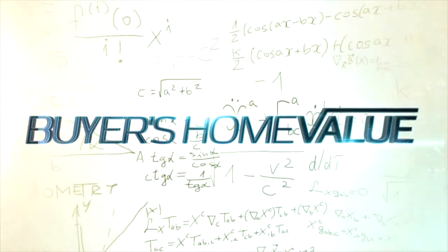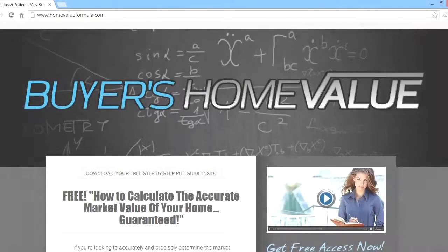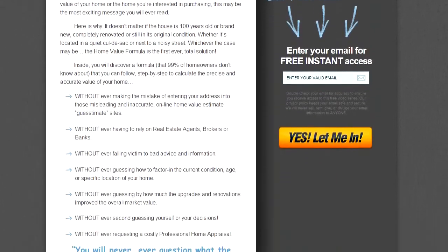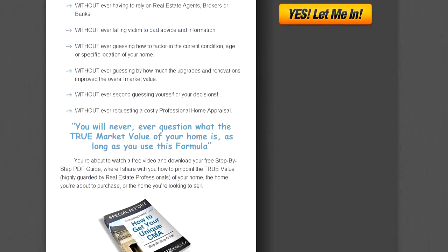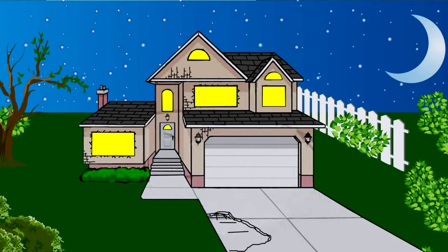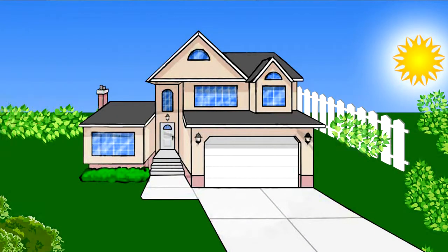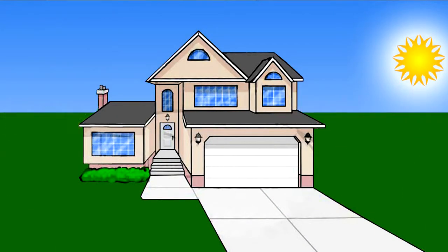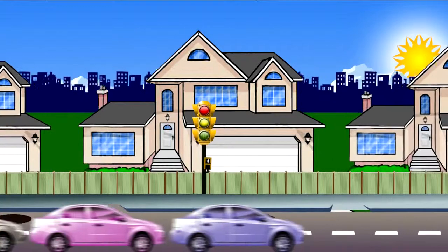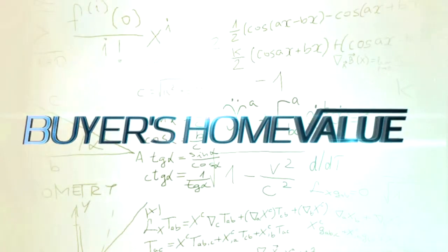Introducing Buyer's Home Value. Buyer's Home Value is an online home study course that shows you a step-by-step formulaic process you can follow, and guides you through the steps you need to take to calculate the precise and accurate market value of the home you're about to purchase. It doesn't matter if the house is 100 years old or brand new, completely renovated, or still in its original condition — whether it's in a quiet and safe cul-de-sac or next to a noisy and busy street. Whichever the case may be, Buyer's Home Value is the solution you've been searching for.